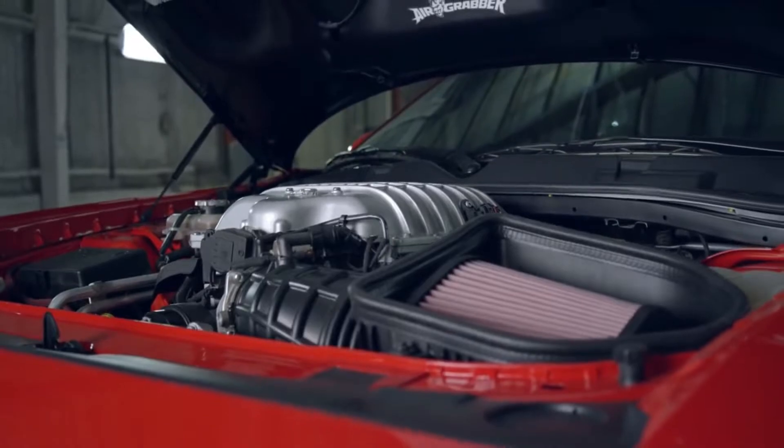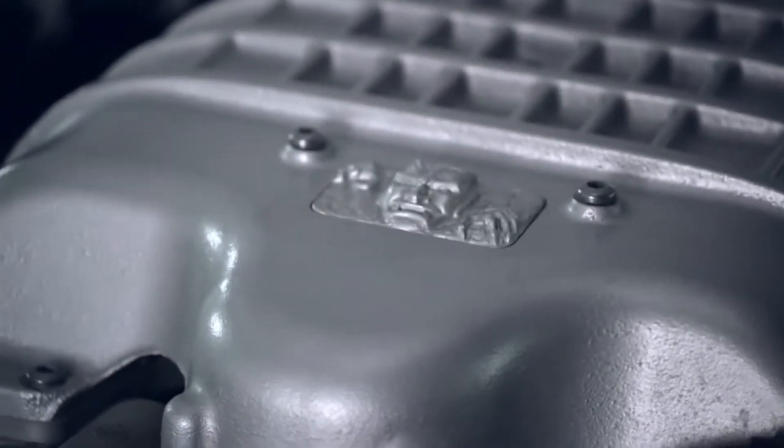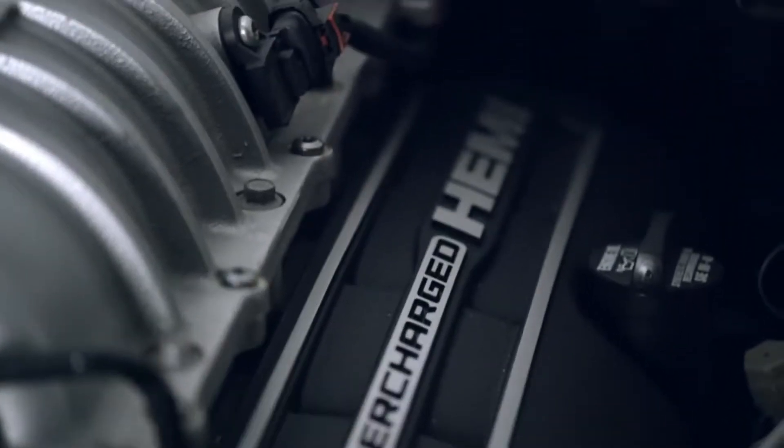The Demon engine is all new. It's not a tuned up version of our Hellcat engine. The only part that carries over is a cylinder head. We deck honed the block, which is something you see on high-end race car engines. New crankshaft, new connecting rods, new pistons, new camshaft, all new valve train, and a new larger 2.7-liter supercharger.